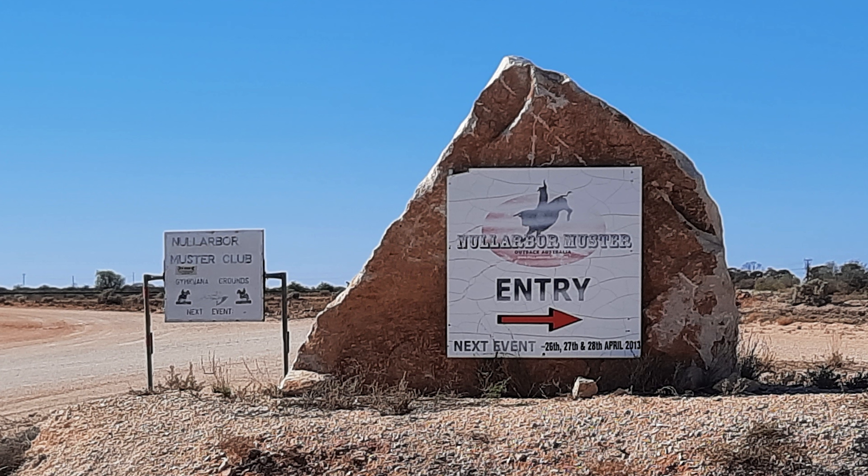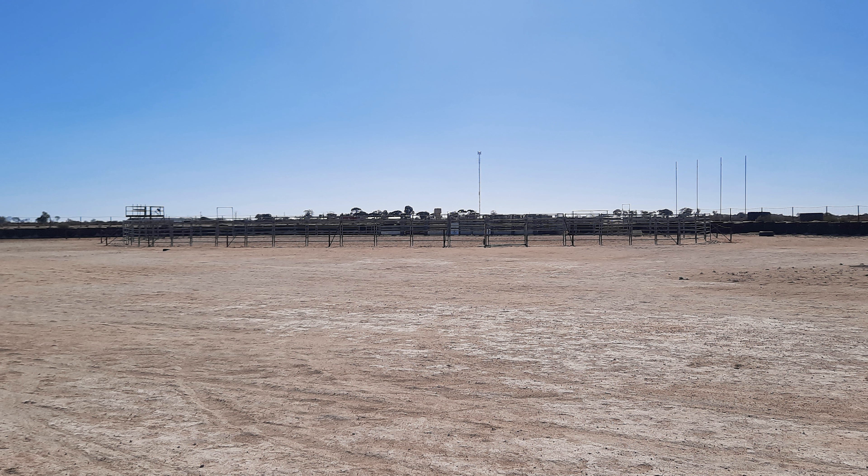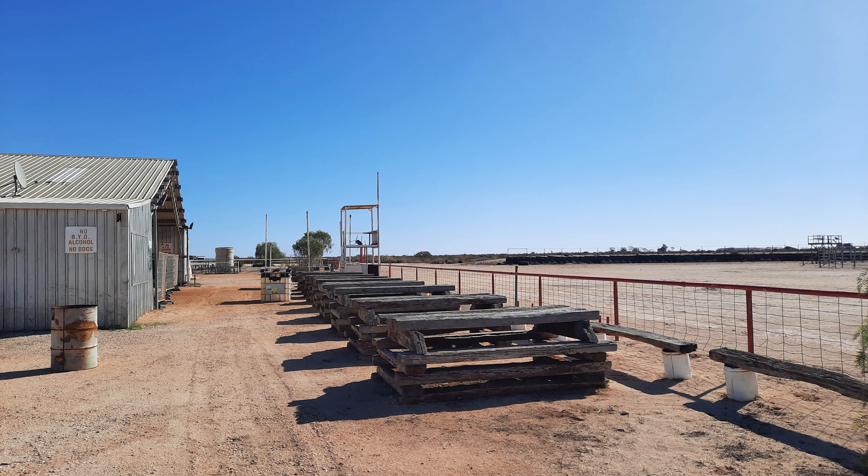We checked out where they hold the Nullarbor Muster, which is just outside of Rawlinna. They hold this every year in April and it goes for 2 or 3 days, and you can actually camp here. I am sure we will get here one year.